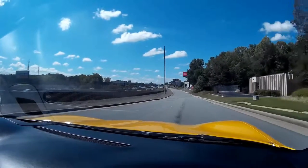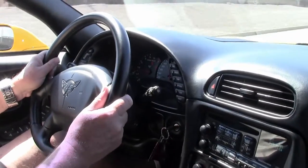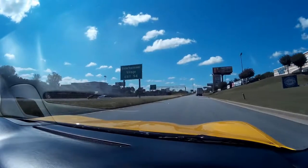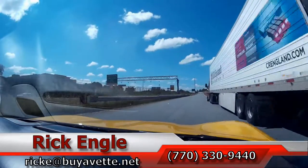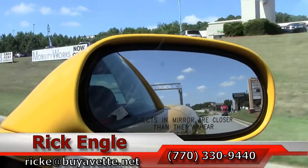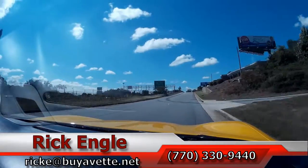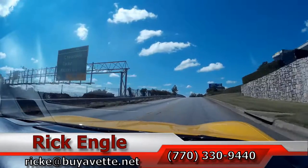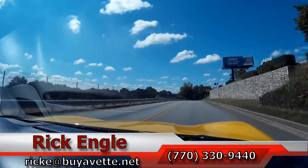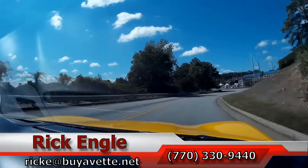Runs very nicely, steering is great. If you'd like to test drive this or any of our cars in inventory, please feel free to give me a call at 770-330-9440, or you can email me at bricke@myff.net. I appreciate you taking a few minutes to do our run with us, and I hope you've enjoyed the ride as we have — thank you.